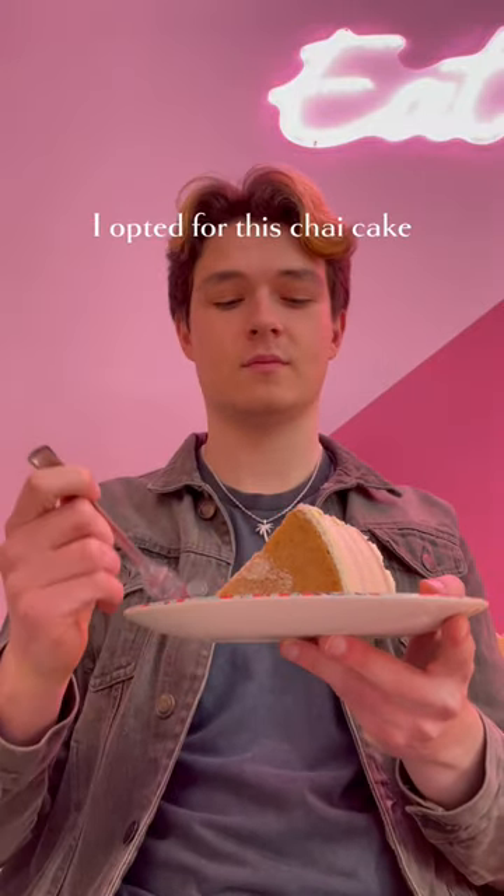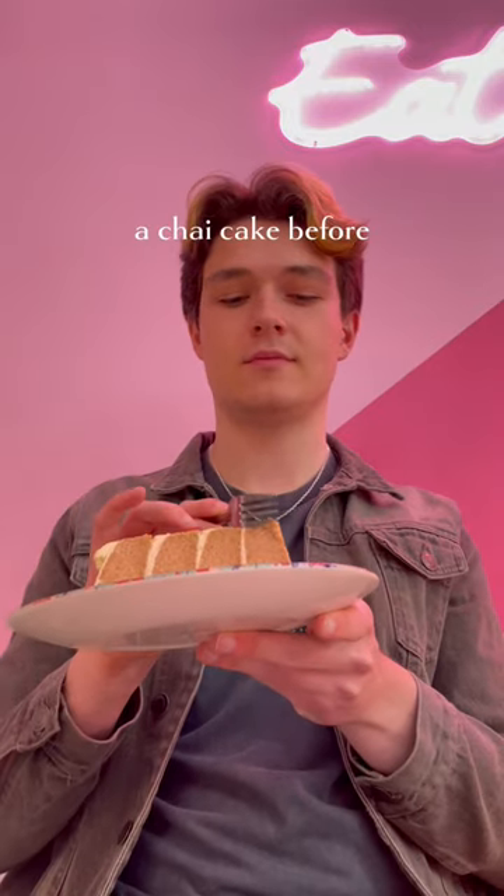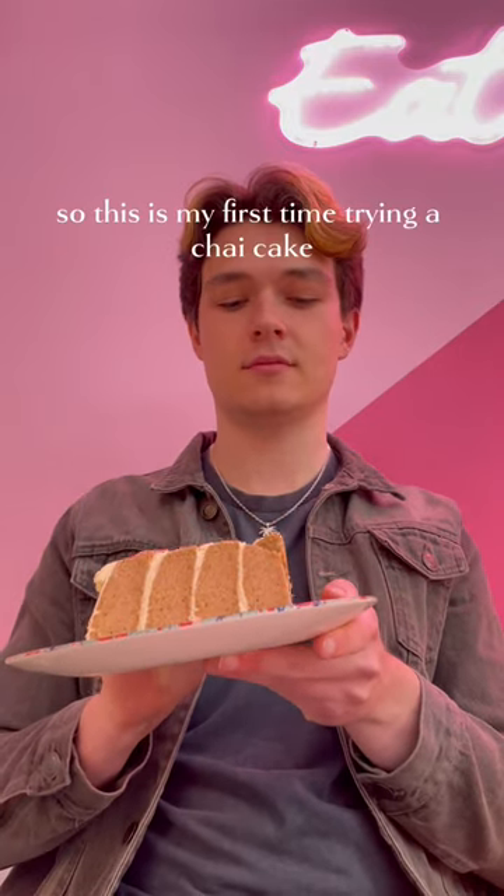They have so many different cakes. I opted for this chai cake, and it was absolutely delicious. I don't actually think I've ever tried a chai cake before, so this was my first time trying one.